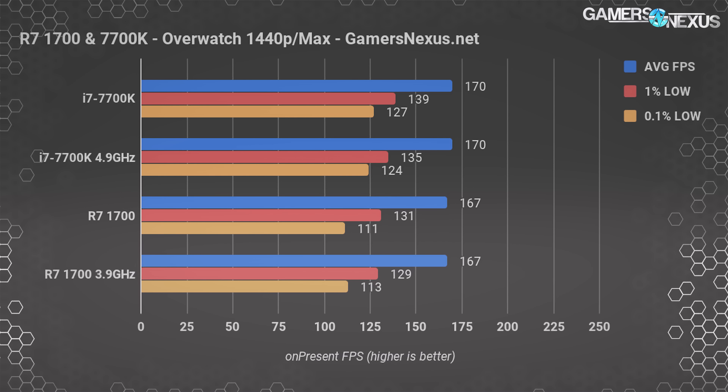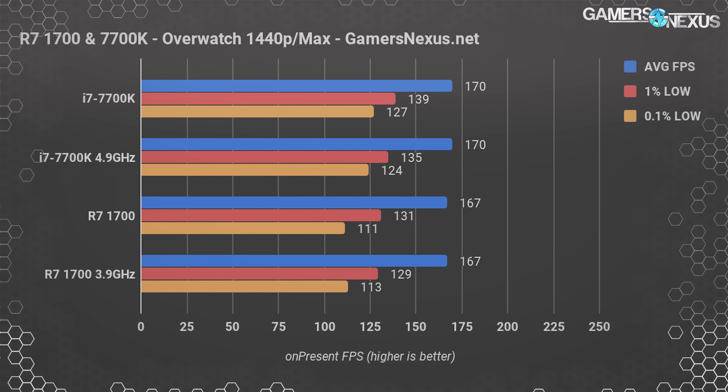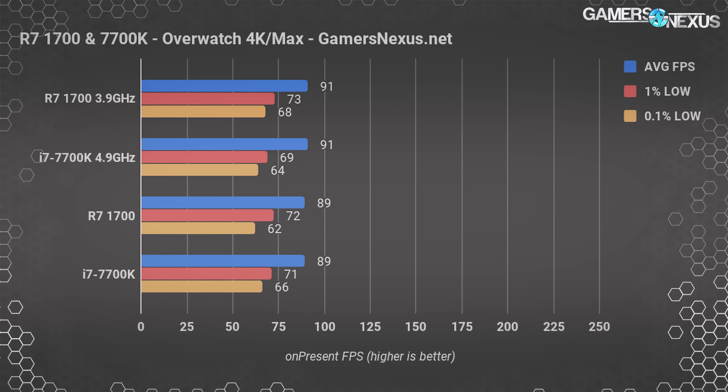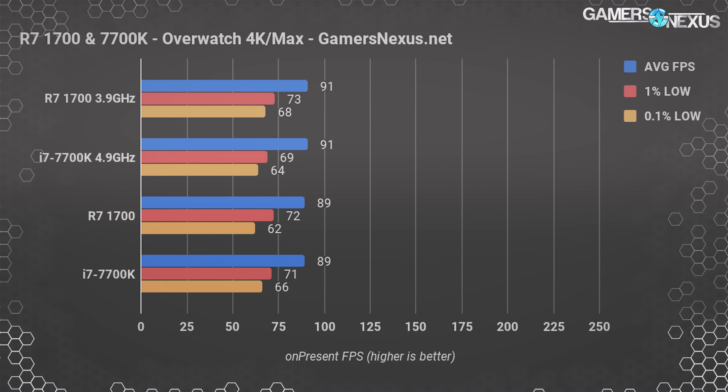At 1440p, everything levels out to perform within a couple percentage points in average frame rate. The 7700K is technically leading but close enough to be within our margins. The R7 1700 is consistently lower in frame times — measurably and repeatedly — though not in an appreciable manner. Both CPUs are capable of sustaining 144Hz at 1440p, so both pass that bar. At 4K, we're completely within test margins and can reliably state this is GPU-limited — this has become a GPU benchmark, no longer a processor comparison.